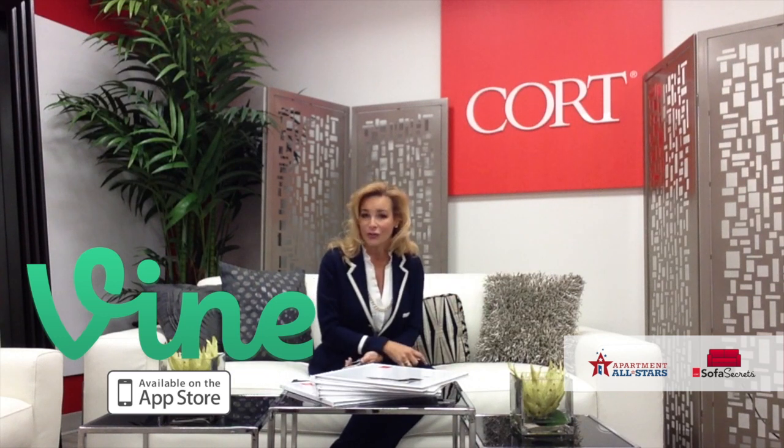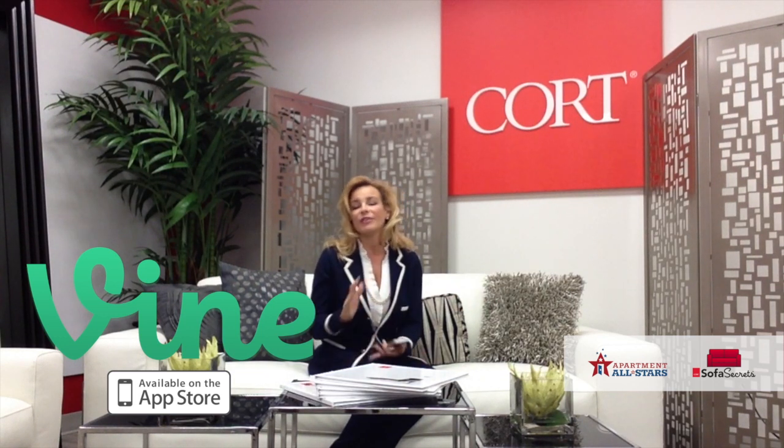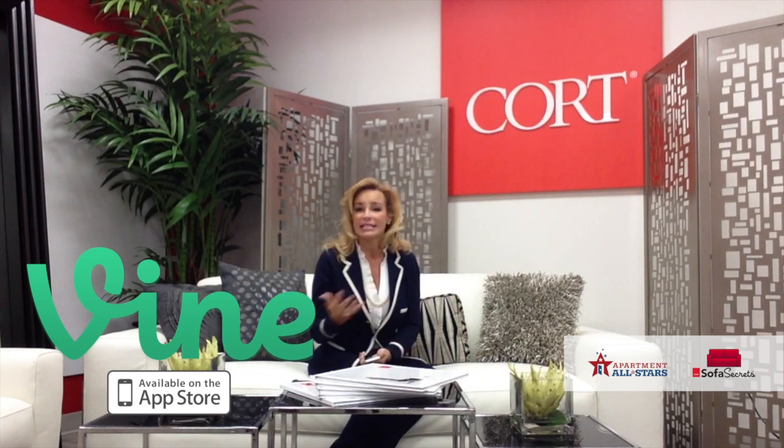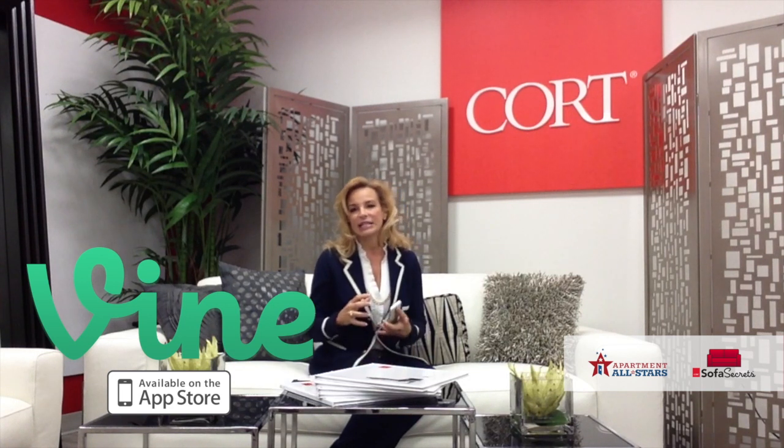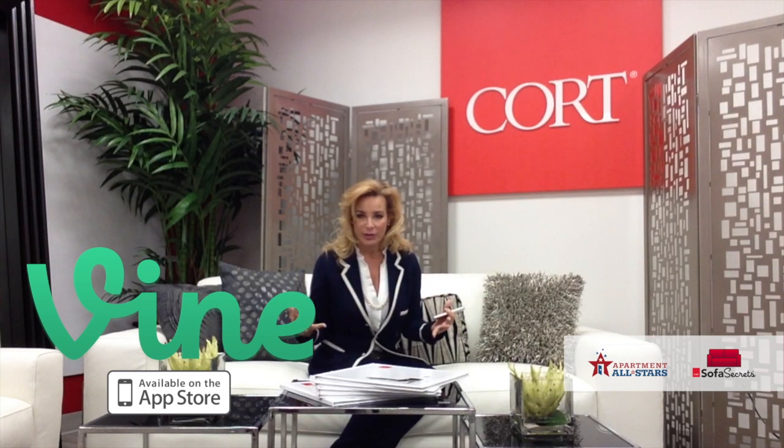You can do this too for your apartment community. Vine videos are popular because they're easily shared across the social networks. As soon as I was finished, I posted it to my Facebook page, it went right up on my Twitter account, and before the day is over I'm going to have it on LinkedIn too. One of the things I love is that it's easy to create, and because it's six seconds it's a marketing vehicle that anyone can shoot from their leasing office.